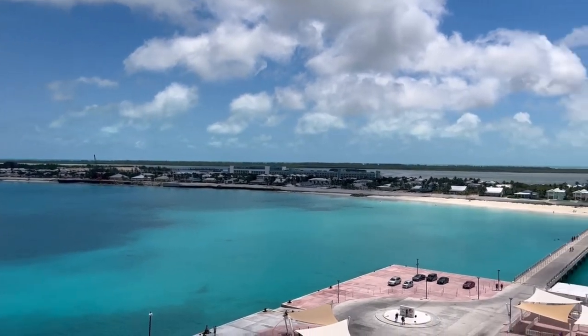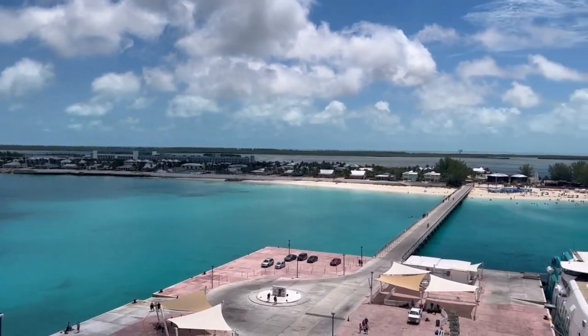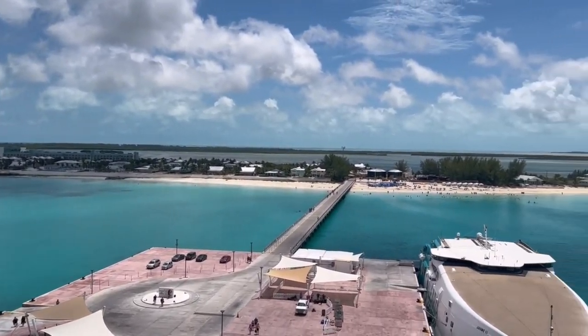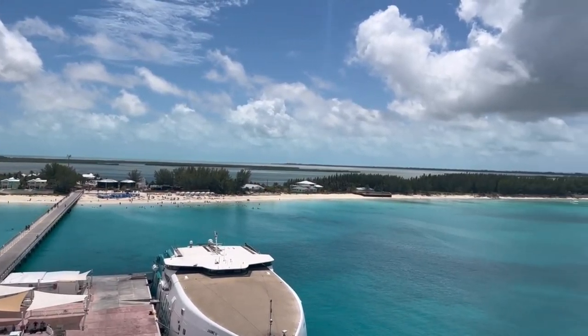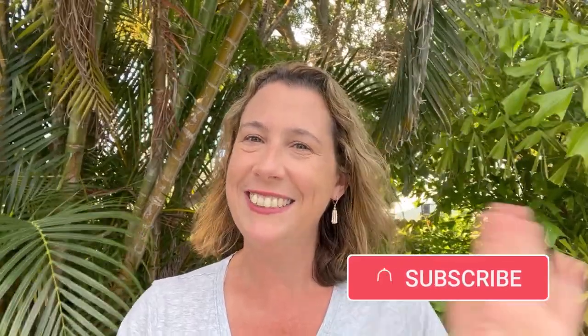Bimini is gorgeous — it's a beautiful little area and a small island to enjoy. If you're wanting to book an excursion, as always I recommend booking through your cruise line. I hope this little video was helpful for you. If it was, give me a thumbs up, and don't forget to hit subscribe for more cruising fun and information. Bye for now.